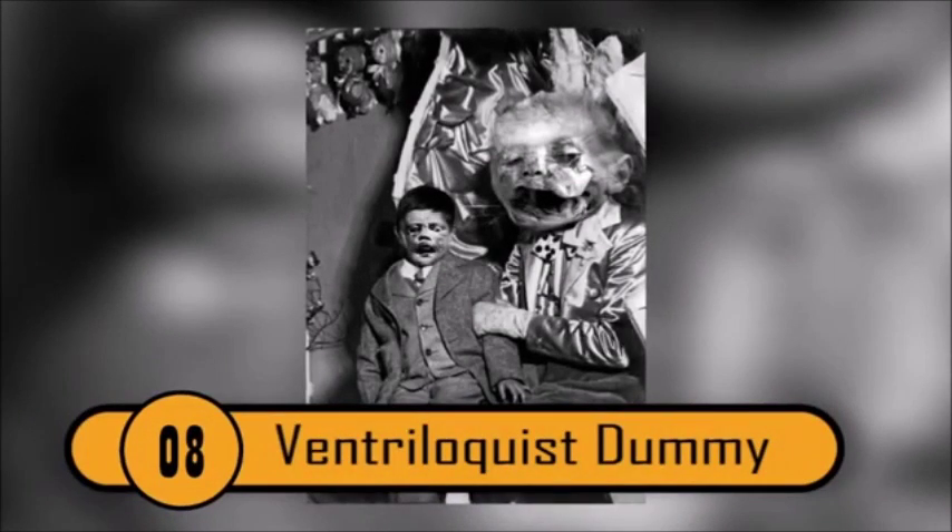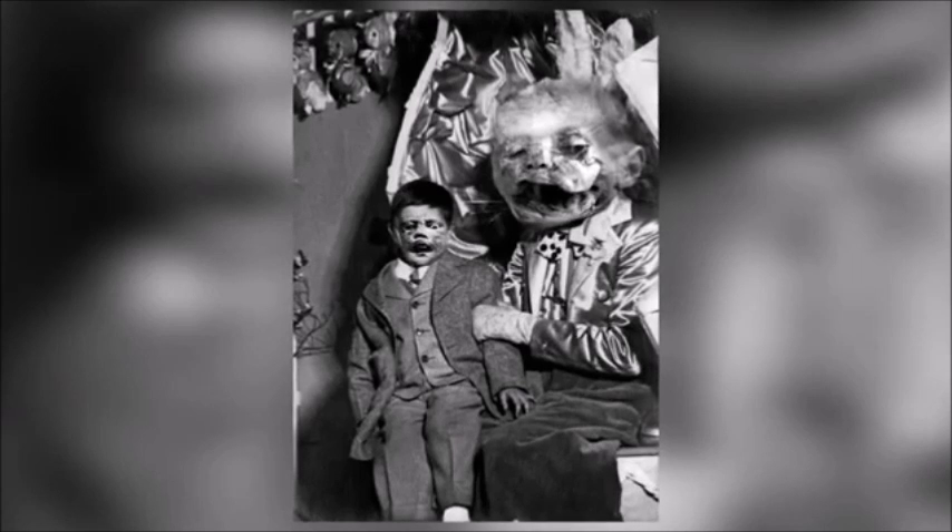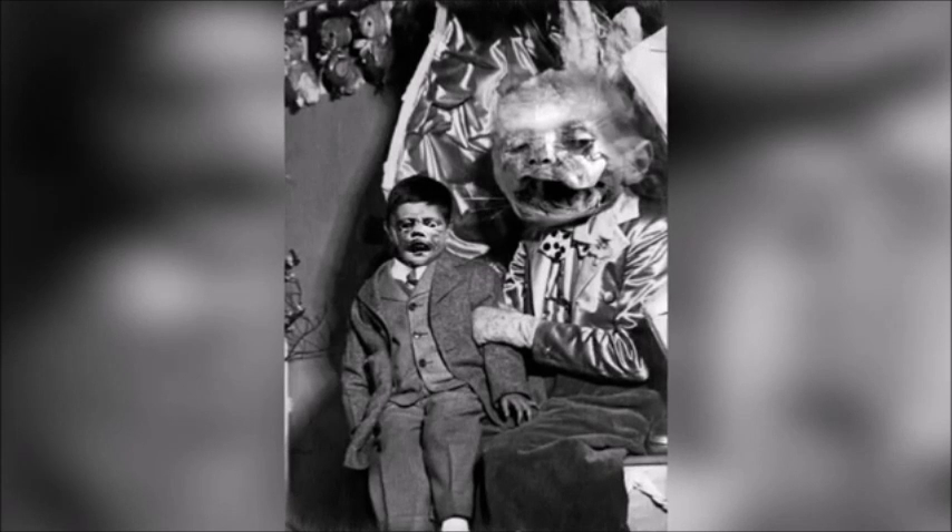Ventriloquist Dummy — A staple of horror movies, having a living, sadistic, ventriloquist dummy wreaking havoc on your life is the stuff of nightmares. This picture is cut from the same cloth, fully exhibiting the sheer horror the mere visage of a dummy or two can instill in others.